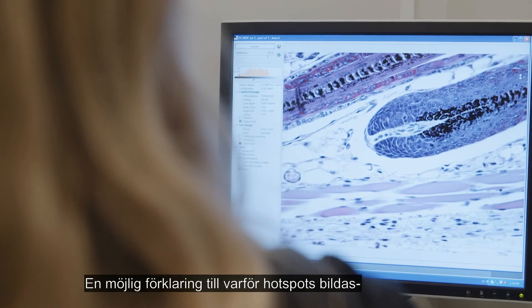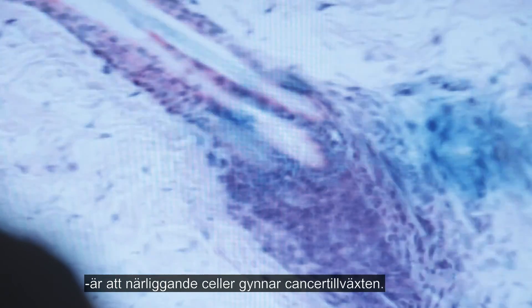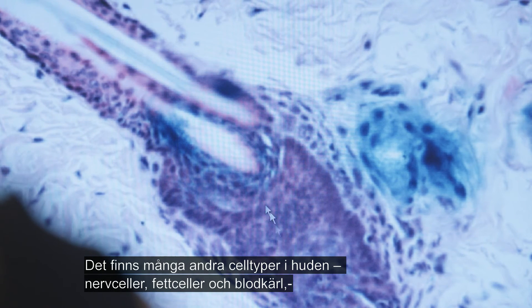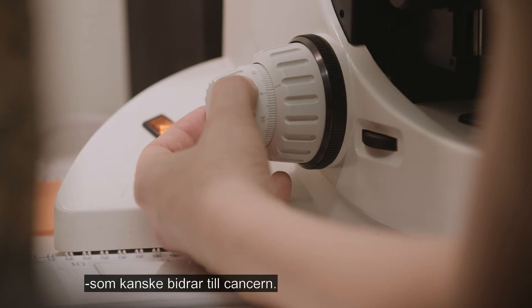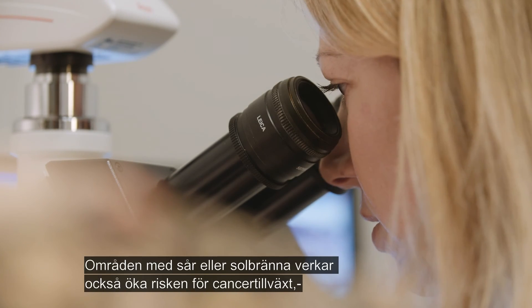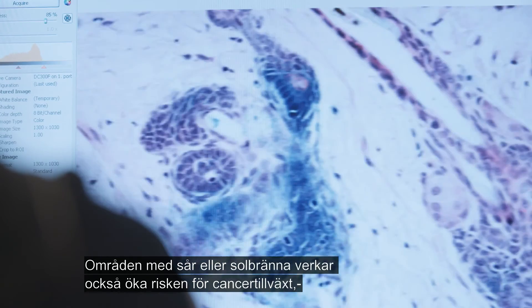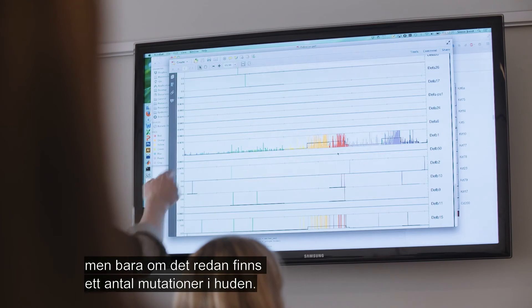One possible explanation for the hot spots is that some neighbouring cells favour the cancer growth. There are many other cell types in the skin — nerve cells, fat cells, or blood vessels — which might contribute to the cancer. Also, areas with wounds or sunburn seem to increase the risk of cancer growth, but only if there already exist several mutations in the skin.